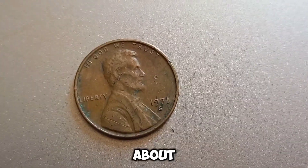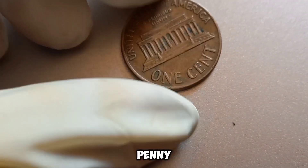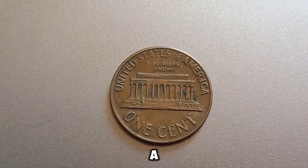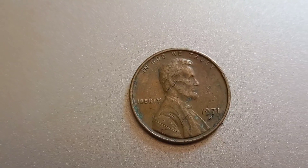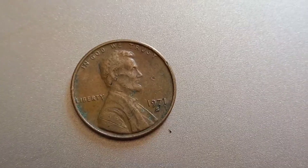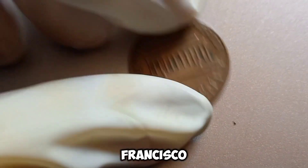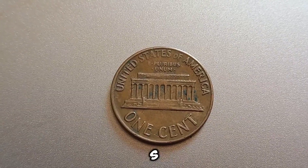We have an exciting story about a rare and valuable coin that could be hiding in your pocket change — the 1971 S Lincoln penny. At first glance, it might look like any other penny, but some of these coins could be worth a fortune. The 1971 S Lincoln penny was minted in San Francisco. The S mint mark indicates its origin. While most of these pennies are quite common, a few rare errors and variations have made some of them incredibly valuable. Mint marks are small letters indicating where a coin was made: S for San Francisco, D for Denver, and P for Philadelphia.